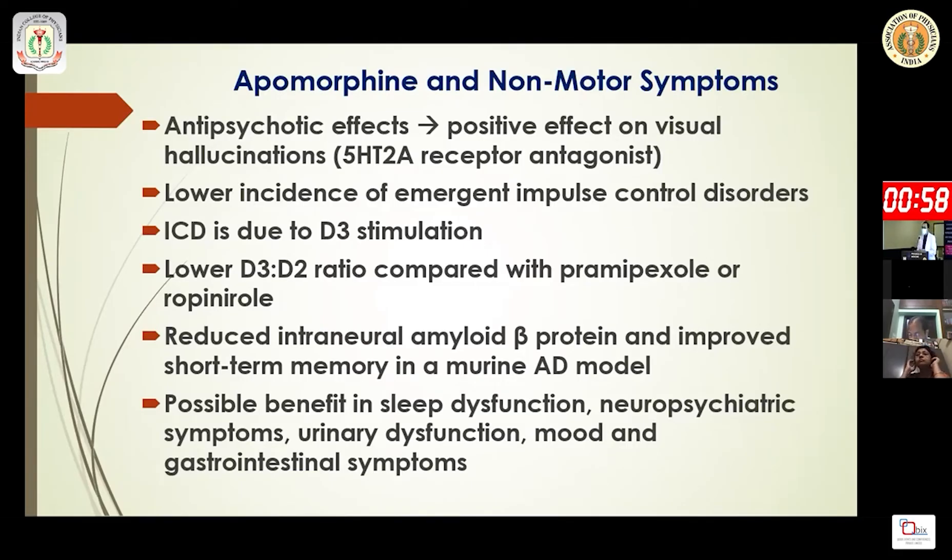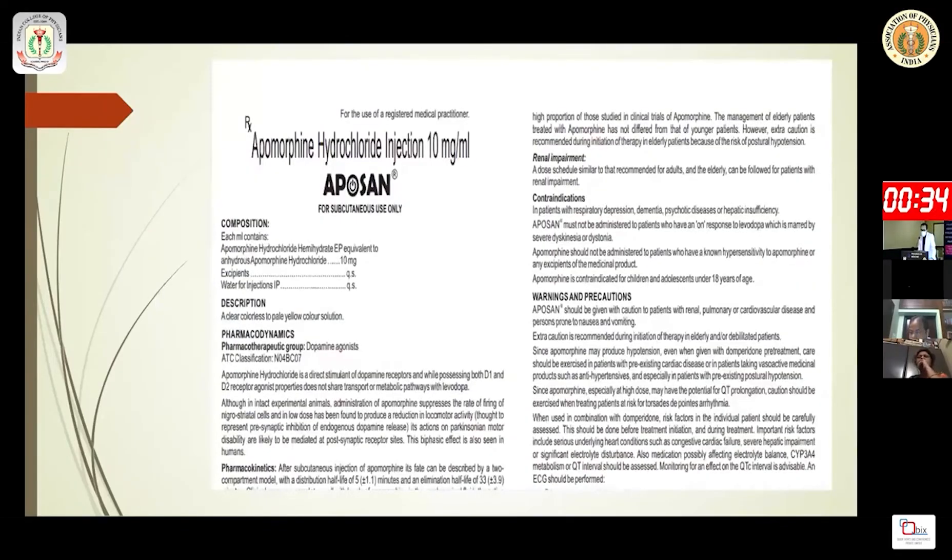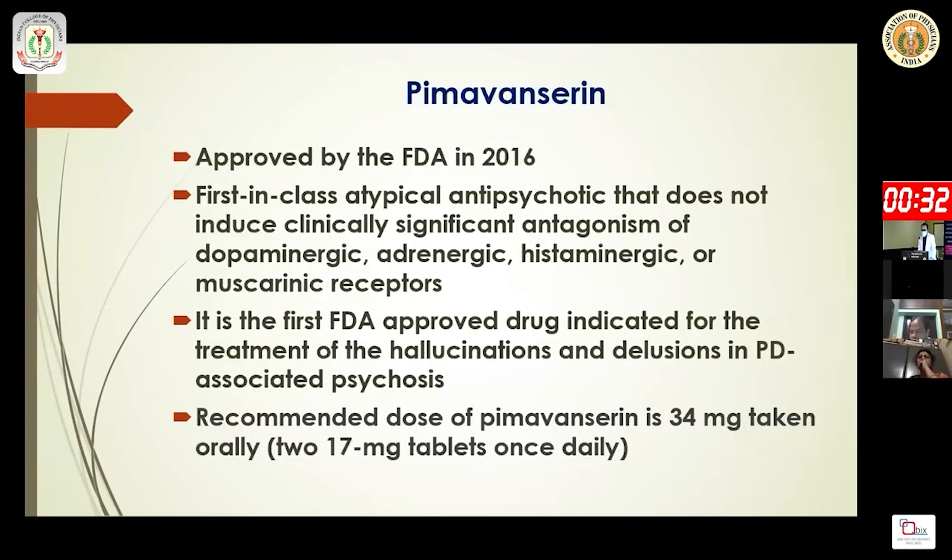Apomorphine may improve short-term memory in animal models and shows possible benefits in sleep dysfunction, neuropsychiatric symptoms, urinary dysfunction, mood, and GI disorder. In a real-world Indian setting study of 29 patients, good effects of apomorphine were observed.